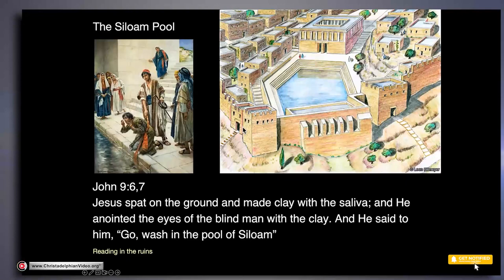The Pool of Siloam is, of course, known to us from John chapter 9, verses 6 and 7, where Jesus spat on the ground and made clay with the saliva, anointed the eyes of the blind man with the clay, and said, 'Go and wash in the Pool of Siloam.' On the left, you can see an artist's impression of this man washing his eyes in the pool. You may think it's not very hygienic to spit on the ground, make a bit of mud, put it on the man's eyes — and then he washes and can see.